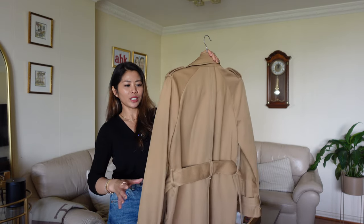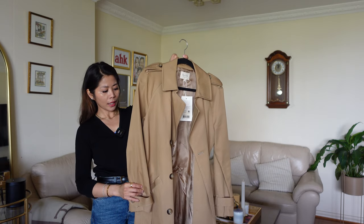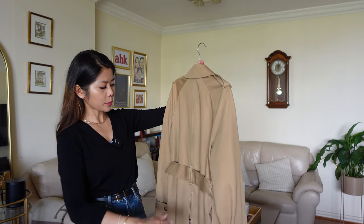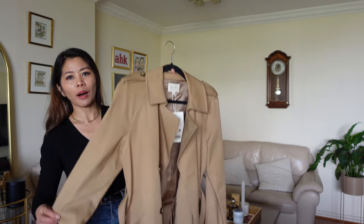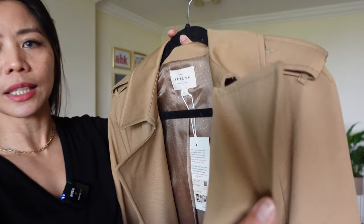I just got it and I love it. As you can see, it's great quality. I got this straight from France. Having a look at the color — it's beautiful, it's perfect. And at the back it has that small detail. First of all, let's talk about quality: it's a very thick fabric, as you can see.